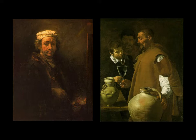We're talking about Rembrandt — there's a Rembrandt self-portrait on the left — and Velazquez on the right, with 'The Water Carrier.' Those are the two paintings we'll be looking at today.